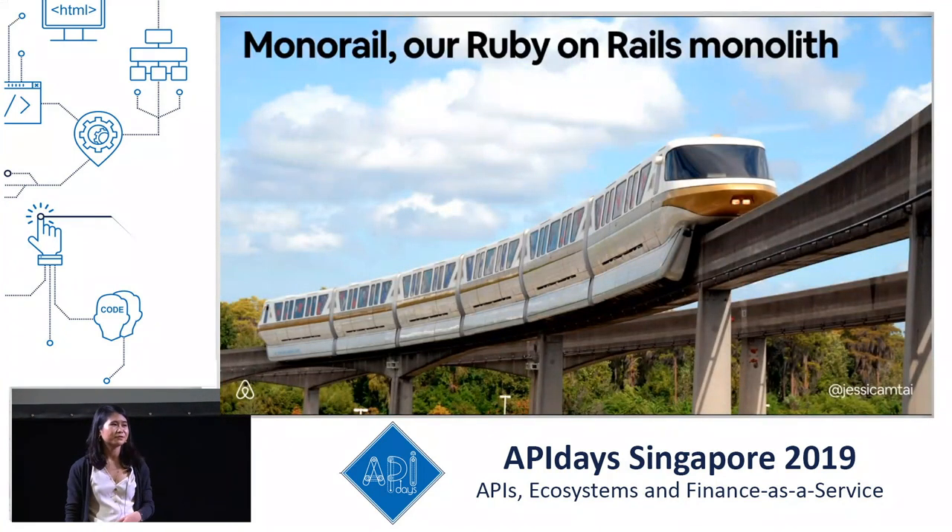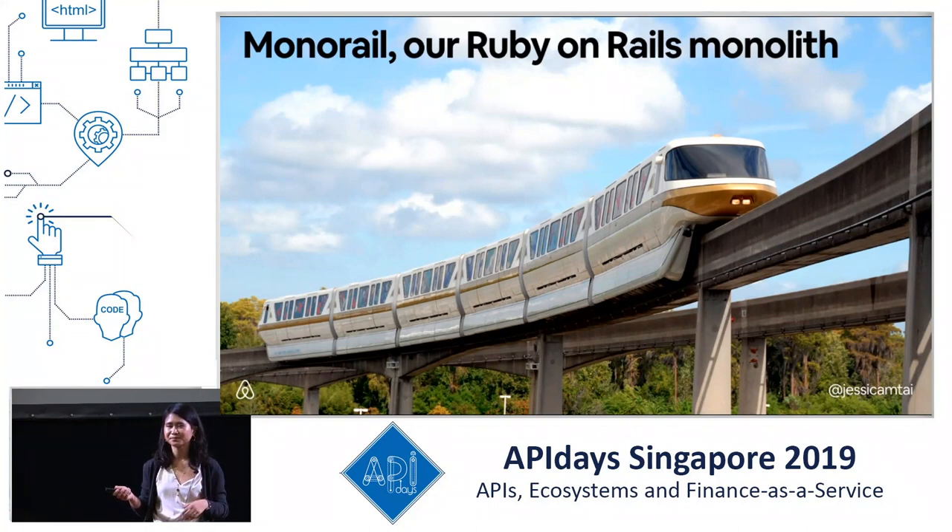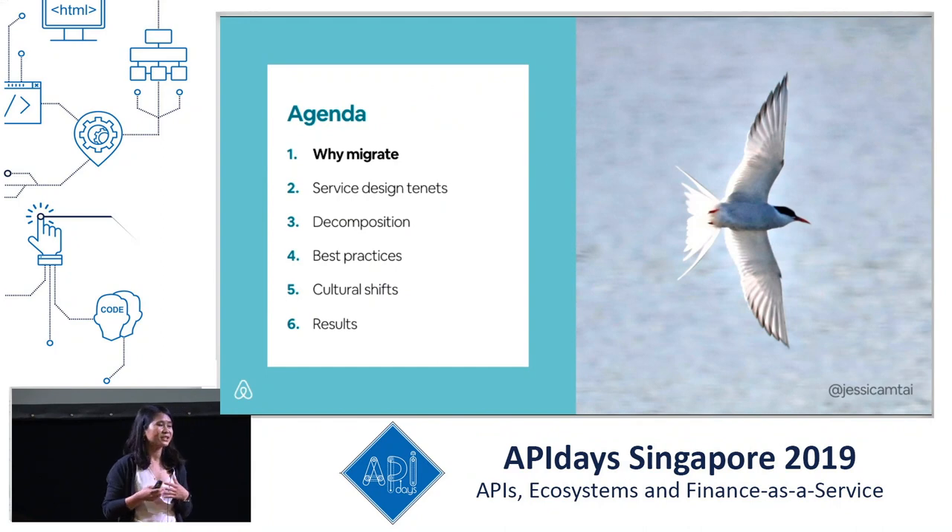We are migrating from what we call Monorail, which is our Ruby on Rails monolith. A monolith is responsible for both server and client-side functionality. So if the monolith could handle everything, why bother migrating away from it?